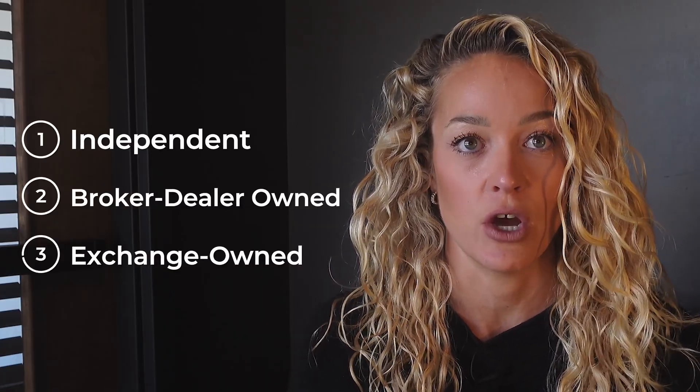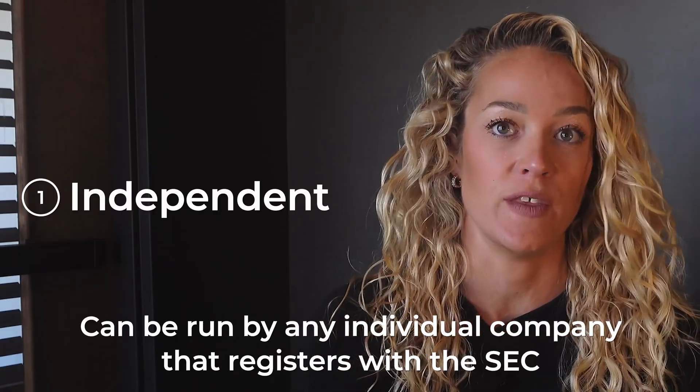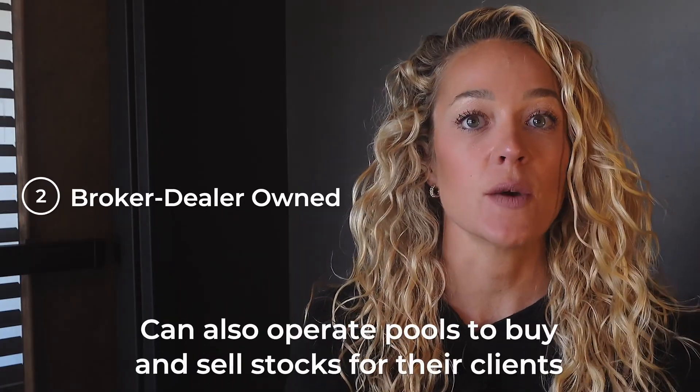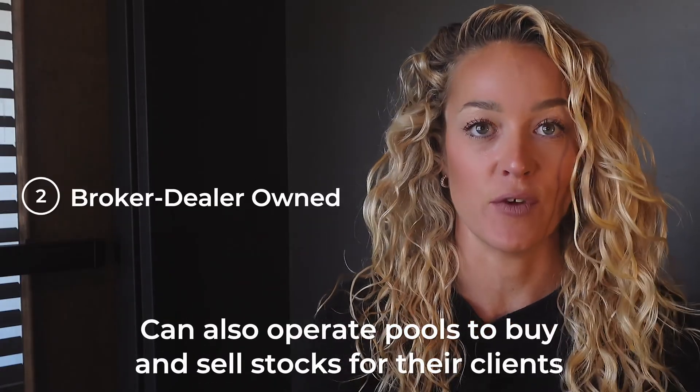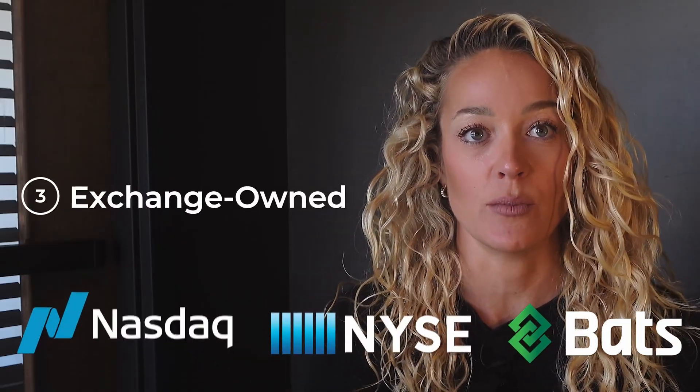Three types of dark pools exist: independent, broker-dealer-owned, and exchange-owned. Independent pools can be run by any individual company that registers with the SEC. Broker-dealers can also operate pools to buy and sell stocks for their clients. NASDAQ, NYSE, and BATS also all operate their own dark pools.